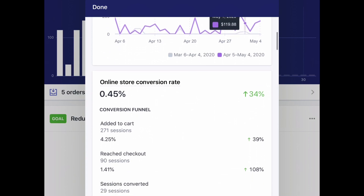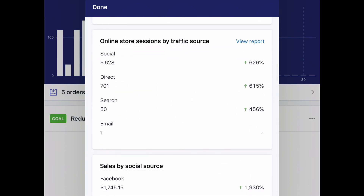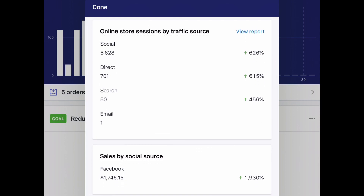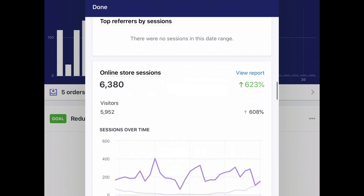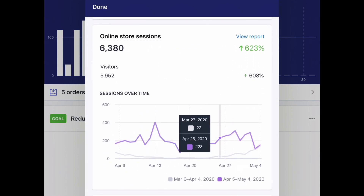I definitely need to work on my conversion rate. 0.45 percent is really bad for the type of visitors that I get. I get a lot of people coming to the website and not that many purchasing. These are my online store sessions by traffic source. I use Facebook advertising to get people to my website.